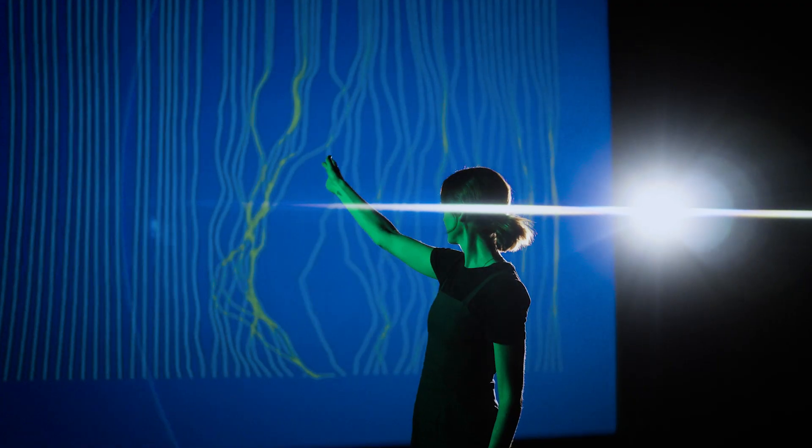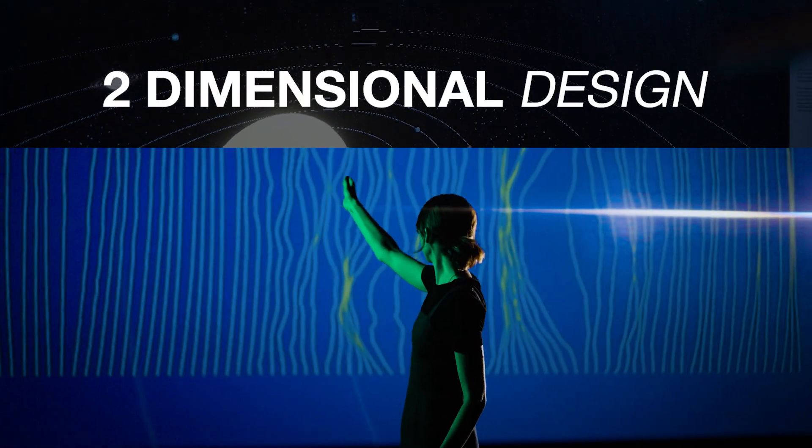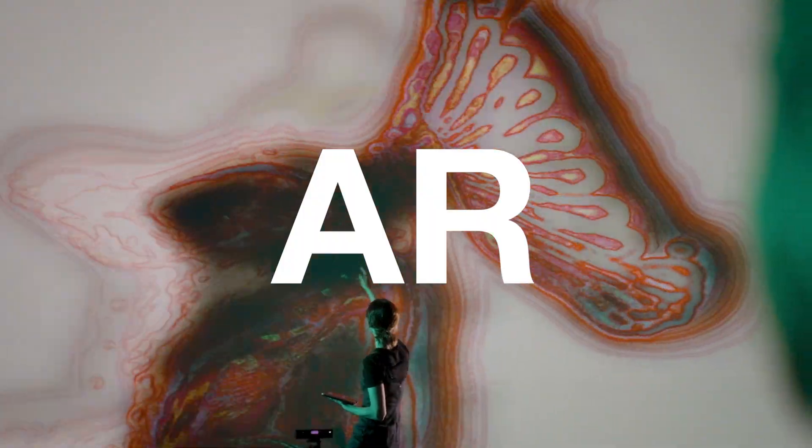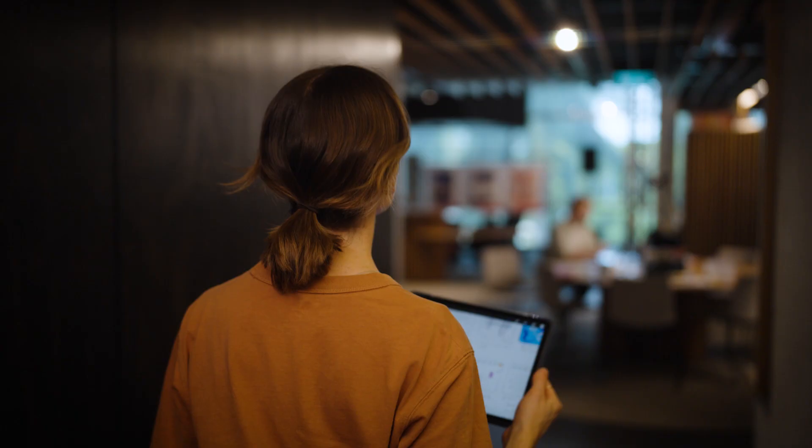A lot of the technologies that we've been learning about I didn't even know existed when I started studying. 2D designs, motion graphic designs, interactive interfaces design, AR, VR, mixed reality. You're really exposed to such a wide range of different types of technologies.